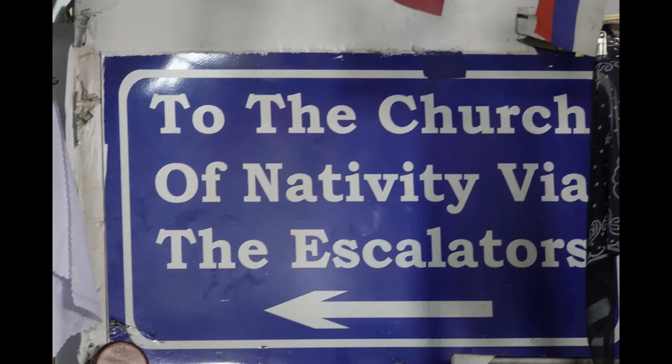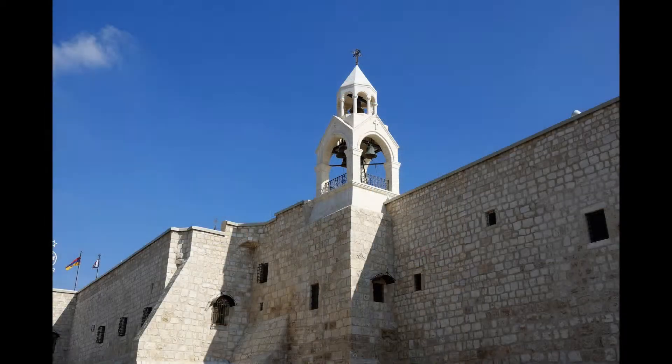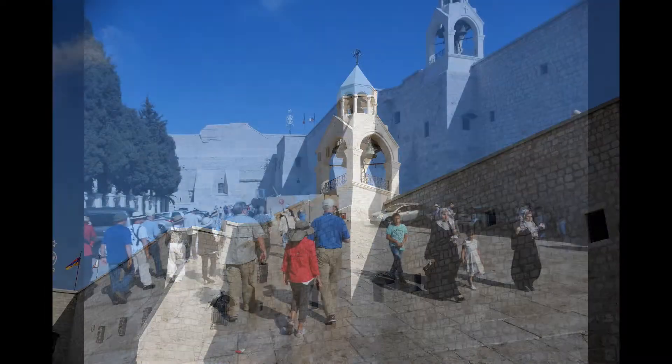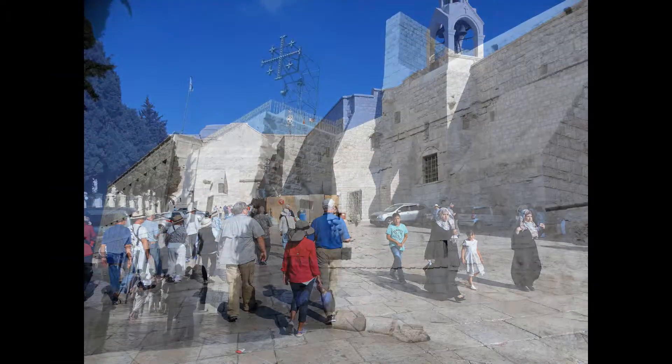We are here to see the Church of the Nativity, which is built over the spot claimed to be the birthplace of Jesus. This location was identified in 325 A.D. by Helena, the mother of Emperor Constantine. It's the oldest major church in the Holy Land.